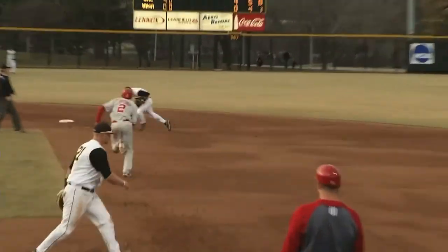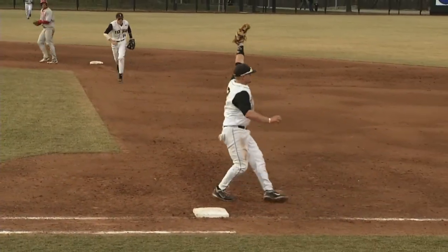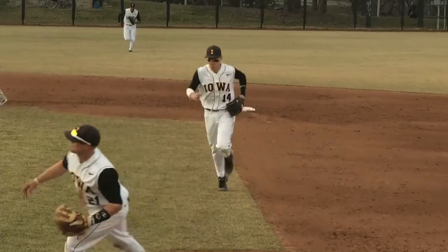2-0, this one a grounder to second. Mangler handles it as it rolls up his glove. Yasin to just relay, great scoop by Kevynion at first, and that's a double play.